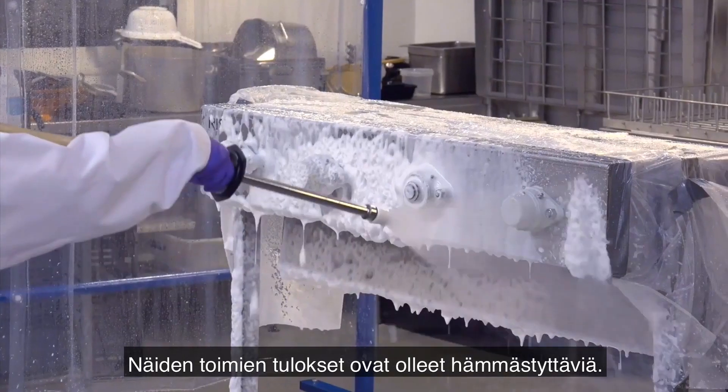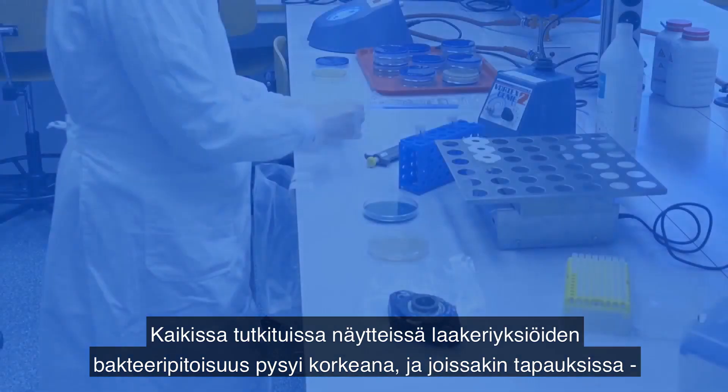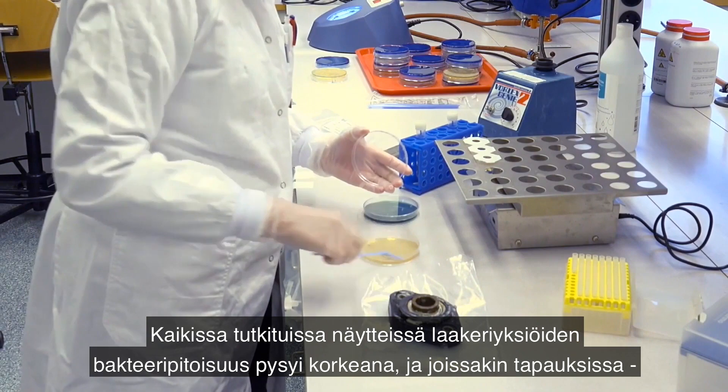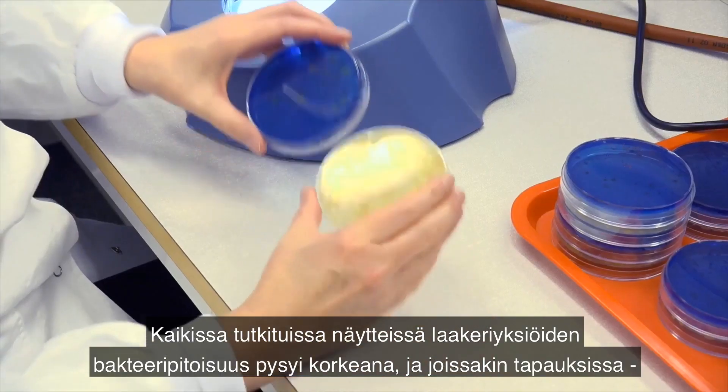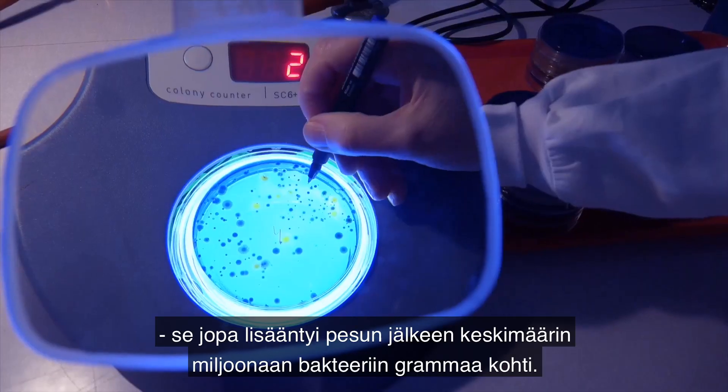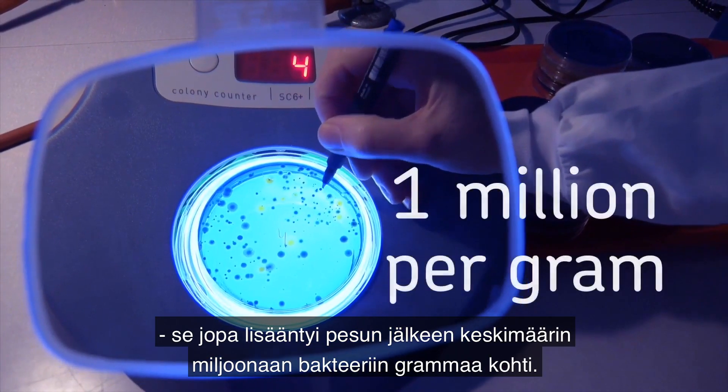The results of these efforts have been eye-opening. Across the board, the total concentration of bacteria sampled from bearing units remained high and, in some cases, even increased after washdown, amounting to 1 million bacteria per gram on average.